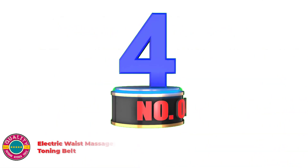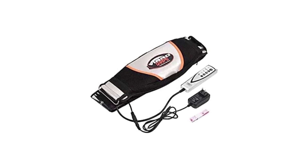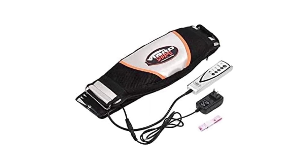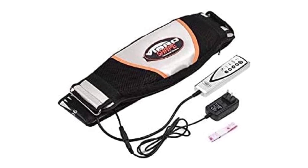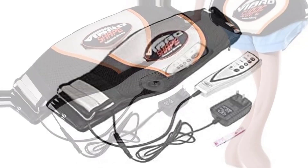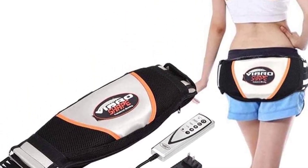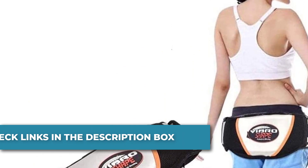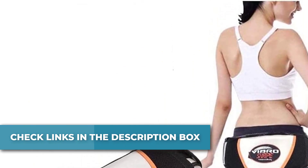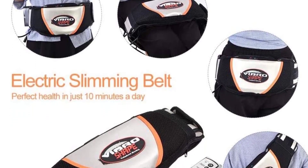Number 4: Electric Waist Massager, Abdominal Toning Belt. Every session combines oscillating therapeutic massage with gentle warmth and high-frequency massage. It assists in slimming, digestion, and rest, improving metabolism and bettering blood circulation. Five-stage auto and manual control with heating and vibrating settings meet your different demands. Different vibration modes can enhance blood circulation and make your muscles stronger.